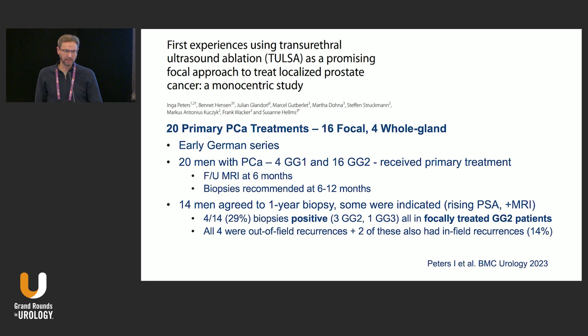First focal experiences: the big pivotal trial was whole gland, but now focal studies are emerging. In an early German series of 20 men doing focal therapy, 14 agreed to post-ablation biopsy. Four out of 14 were positive in the treated area — a 29% in-field cancer rate — and four had out-of-field cancer, two of which were also in-field. So you still see about a third of men not being completely treated, though with few side effects.